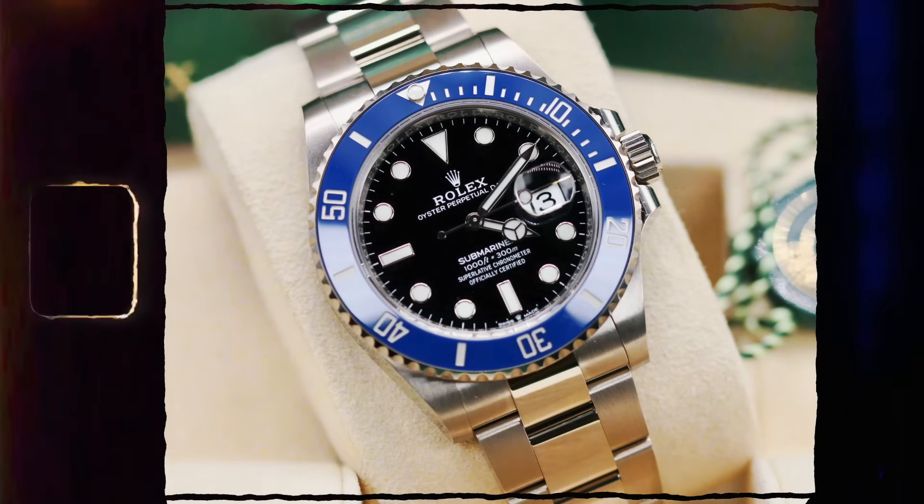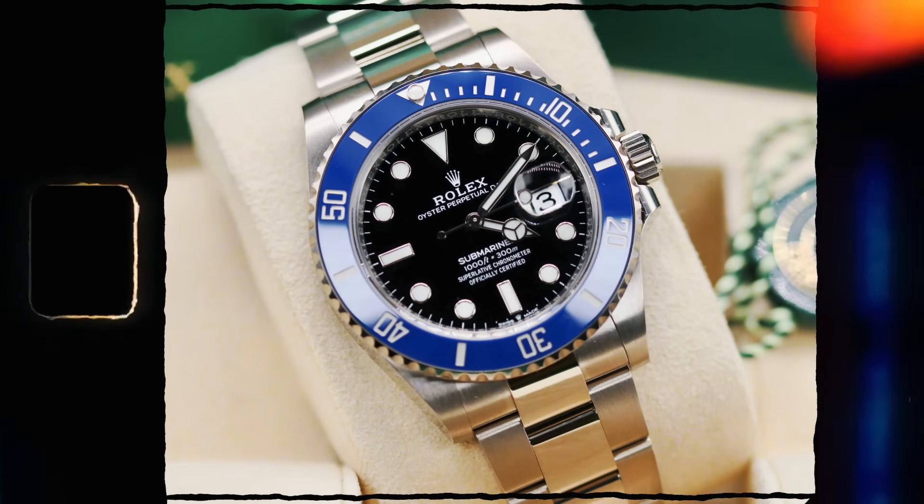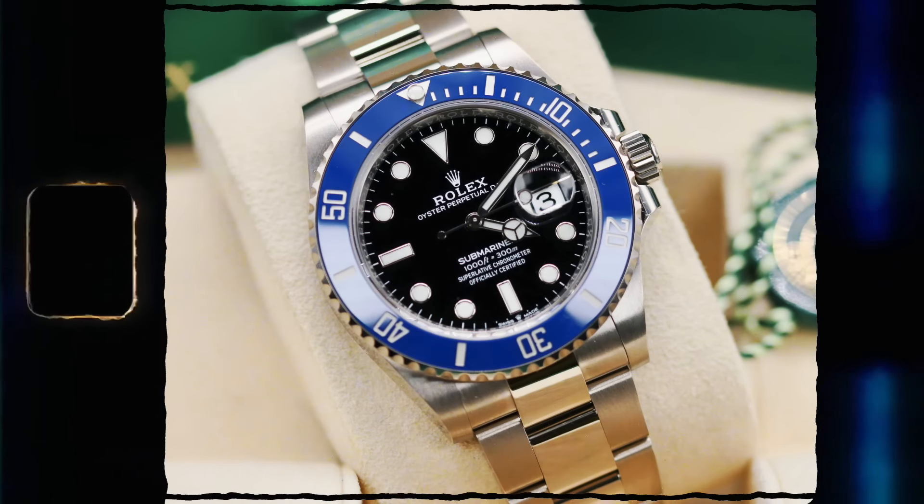41mm size. List price on that watch is about £35,000. That watch - unless you absolutely love it - you need to be saying no. You need to be saying no because I can buy that watch pre-owned, nearly new, or new for under £30,000.